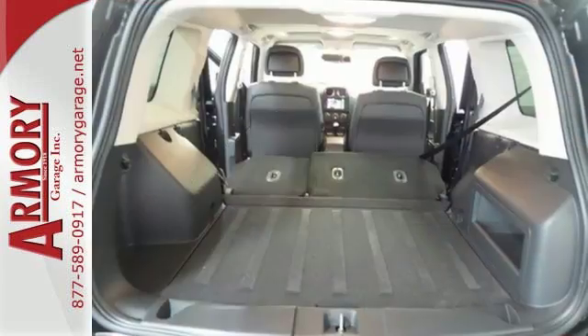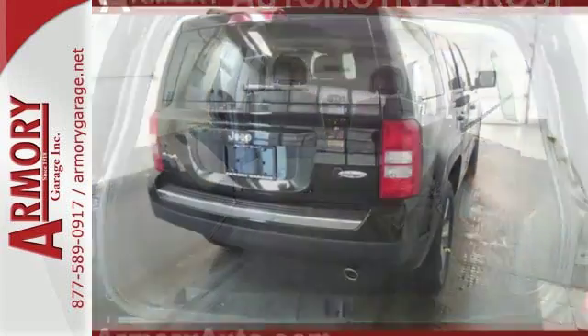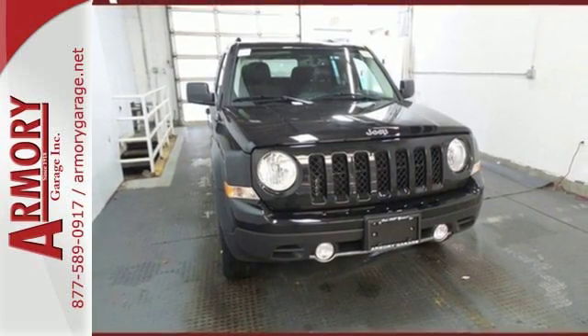Impressive standard features include Uconnect voice command with Bluetooth, illuminated cup holders and a tire pressure monitor. Strong in styling, comfort and safety — enjoy the strength of value in this Patriot.